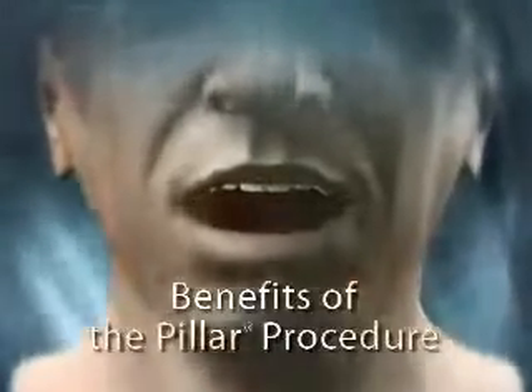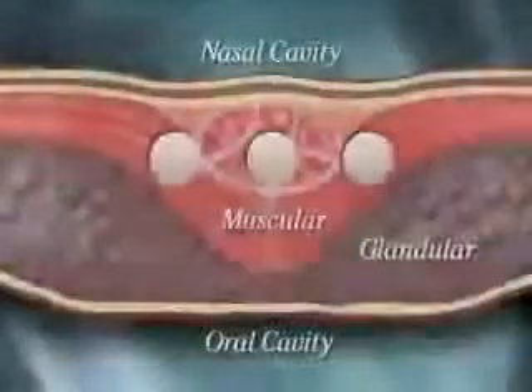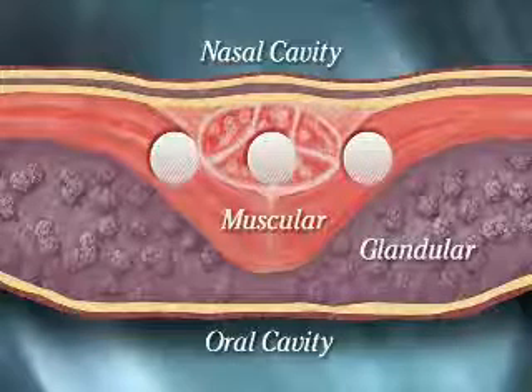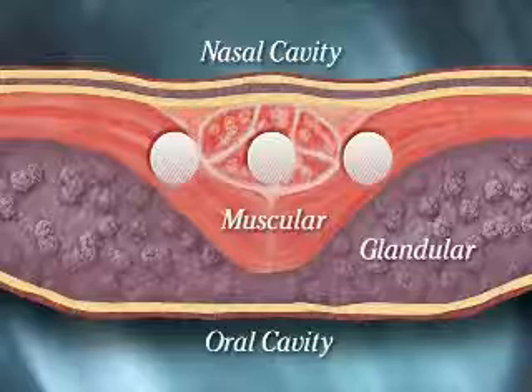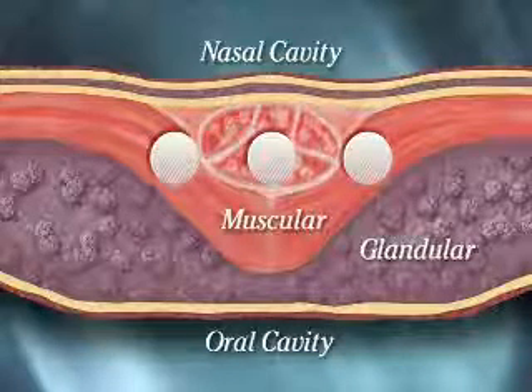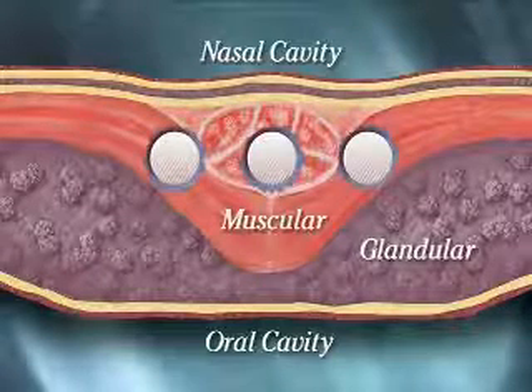Studies estimate that many snoring and sleep apnea sufferers have a soft palate component that contributes to their condition. Pillar Inserts stiffen the soft palate, much like struts stiffen and add stability to an airplane wing. Here is a cross-sectional view of the Pillar product at insertion. Over time, a tissue capsule forms around the inserts, adding rigidity.